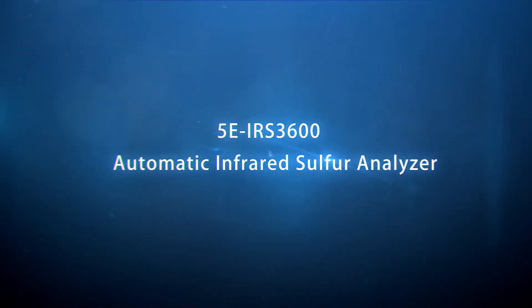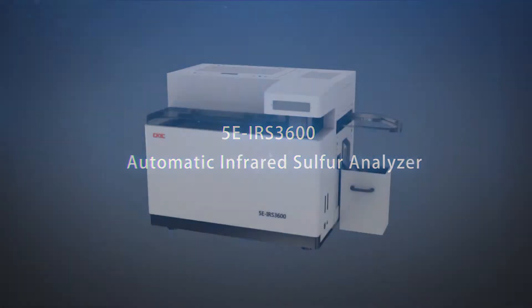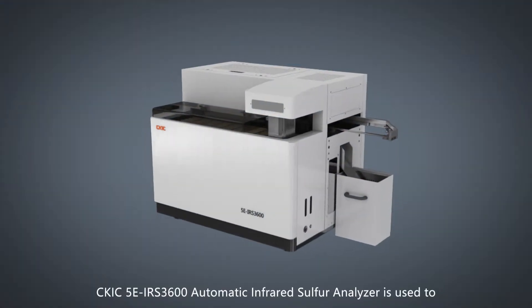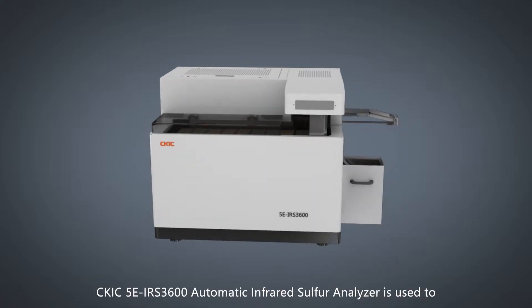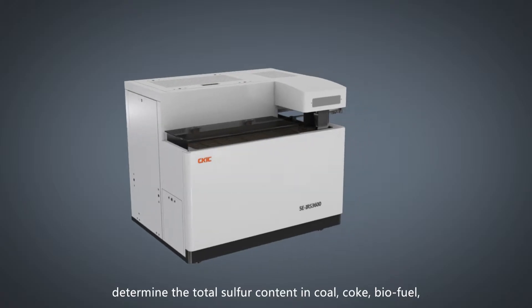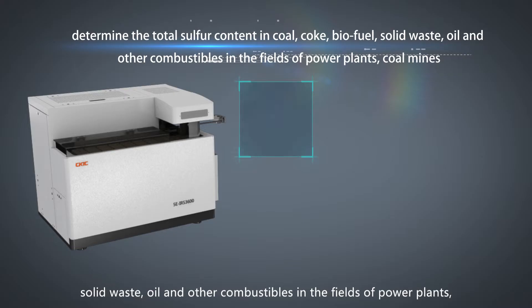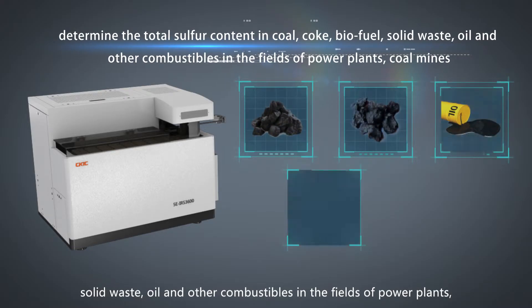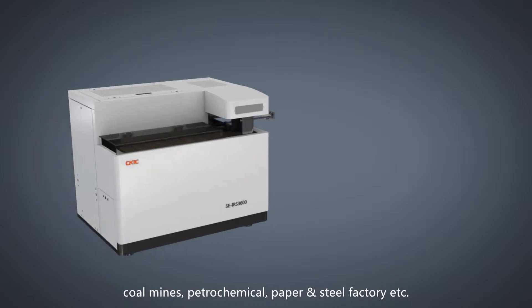CKIC 5E IRS 3600 Automatic Infrared Sulfur Analyzer is used to determine the total sulfur content in coal, coke, biofuel, solid waste, oil, and other combustibles in the fields of power plants, coal mines, petrochemicals, paper and steel factory, etc.